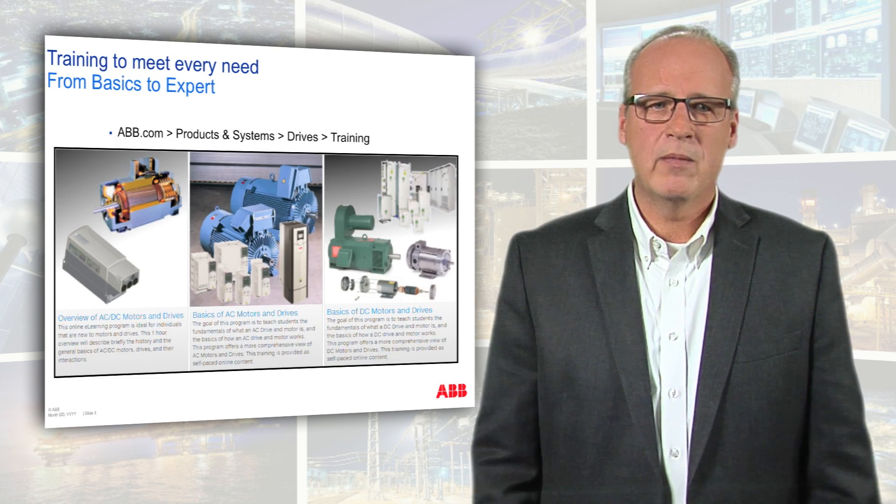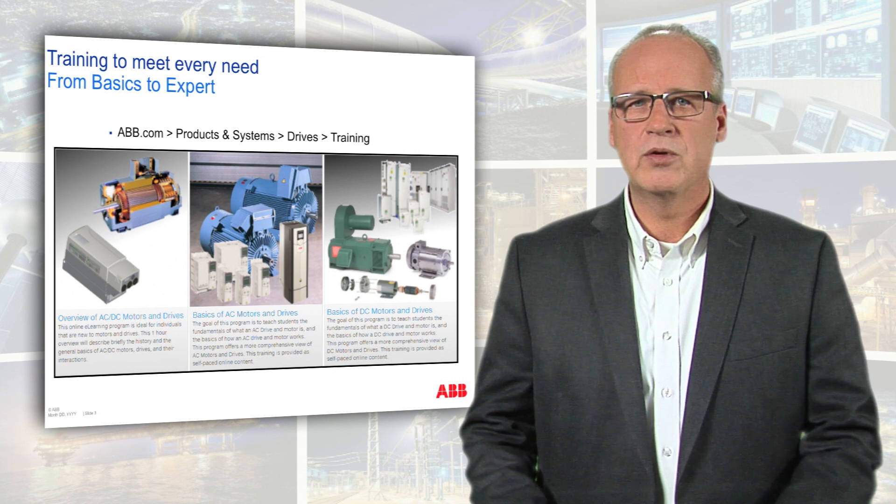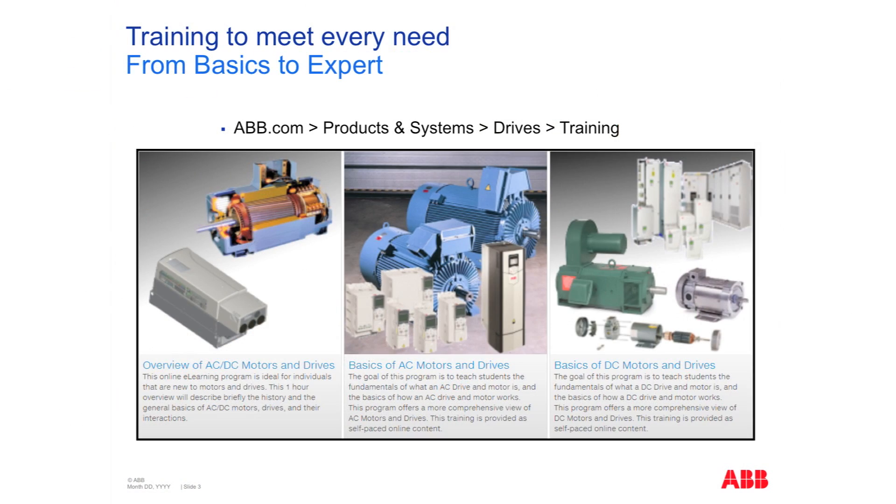We do training anywhere from a very basic level to an expert level. To access this training, simply go to abb.com, click on Products and Systems, Drives, and then Training. You'll be presented with this portion of the website page.